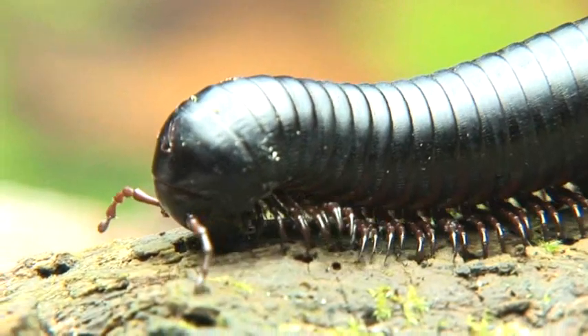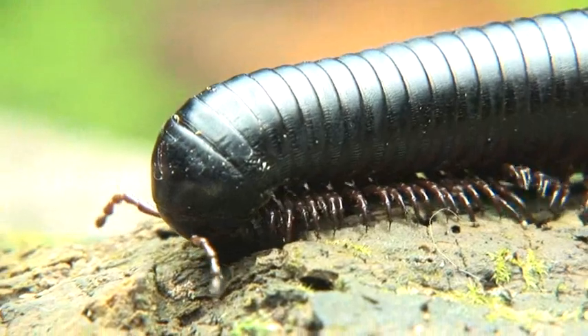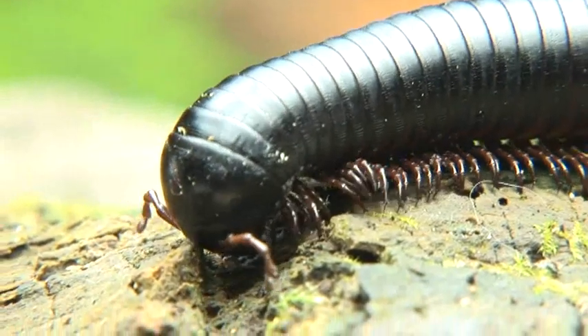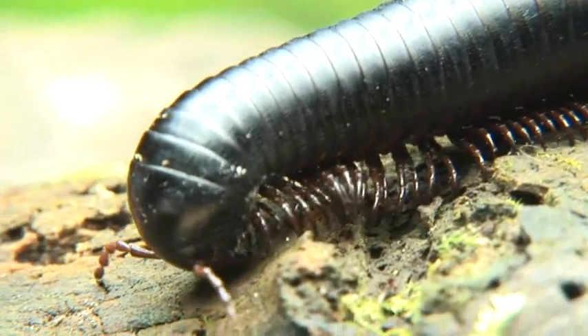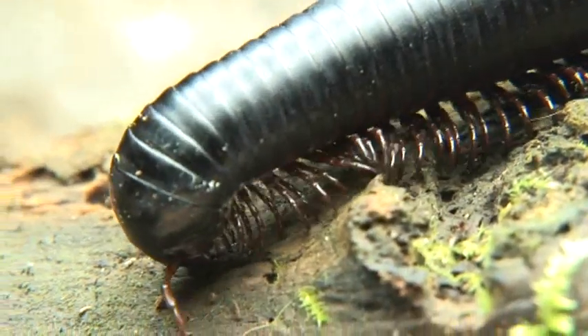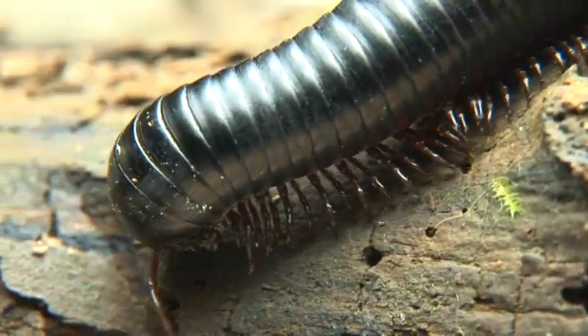So what's the difference between a centipede and a millipede? Well, like I said, the millipede has four legs for each of its body segments, but the centipede has two. Also, the centipede eats meat and has a poisonous bite, whereas the millipede doesn't bite and doesn't eat meat.